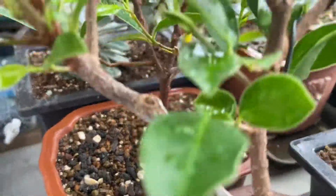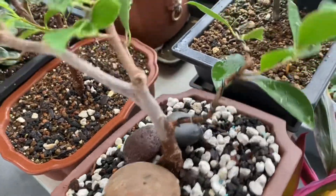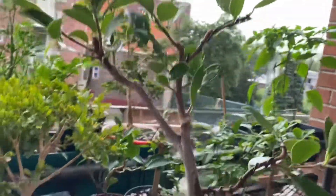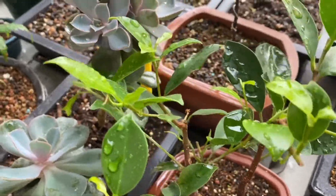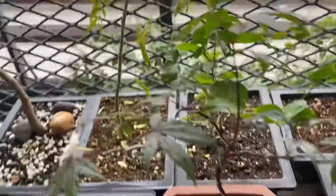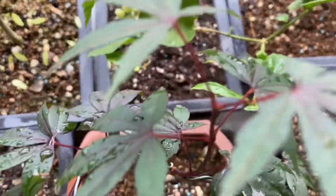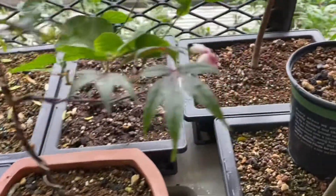Here's the ficus that we cut recently. Here's the other ficus. These are Japanese maple — look at that Japanese maple flower! Isn't that incredible? Never seen that before.